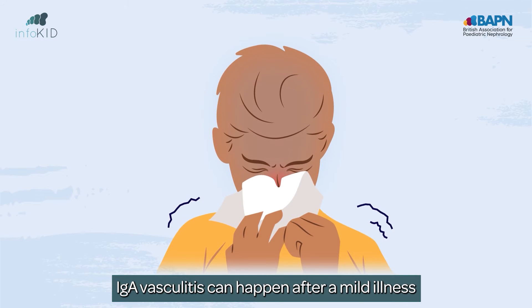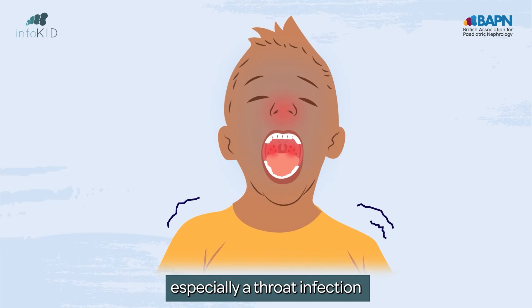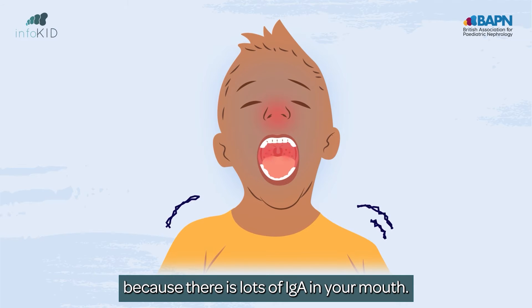IgA vasculitis can happen after a mild illness, especially a throat infection, because there is lots of IgA in your mouth.